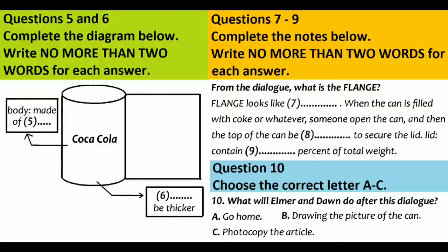I think we've got the basis of a really interesting presentation. Let's go and photocopy the article. I'll take it home and study it some more. That is the end of part one.